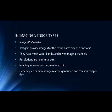There are two types of IR imaging sensors. The first is the imager or radiometer. Imagers provide images for the entire Earth disk or a part of it. From a geo-orbit, resolutions are 500m to 2.5 km. Imaging intervals can be 1 minute for a small part of the Earth to about 20 minutes for the full Earth disk. Generally, 48 or more Earth images can be generated and transmitted per day.